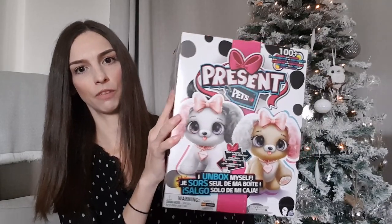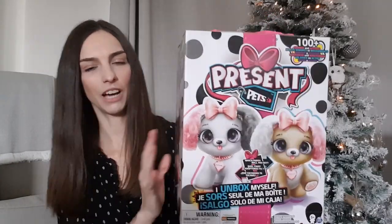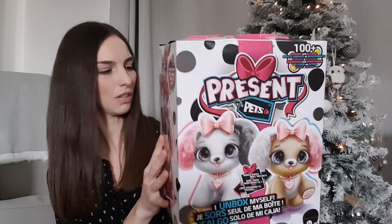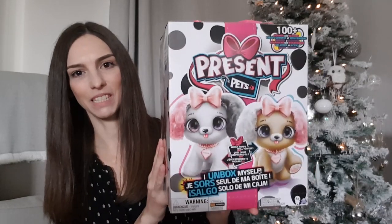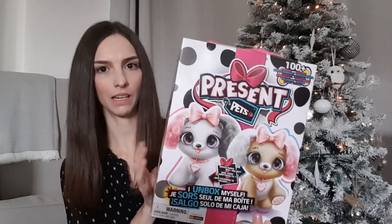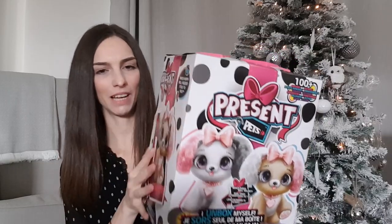We've also got her this Present Pets. We got it from Smyths for £55, though it's coming down in price — Asda had it for £40 and Very have it for £48.99, so it is cheaper if you shop around. I saw this on TV and was just drawn in by the marketing — the puppy inside kind of breaks out the box on its own. My daughter loves dogs and really wants a puppy, but we're not sure yet. In the meantime she's going to love this. It unboxes itself and is interactive too.